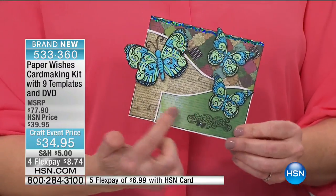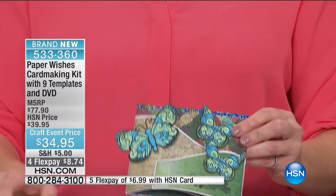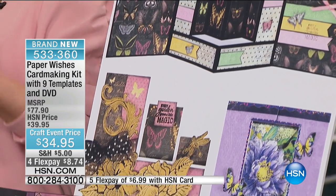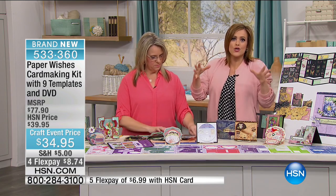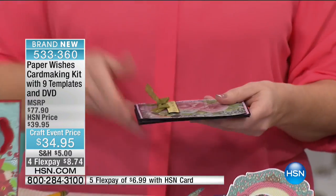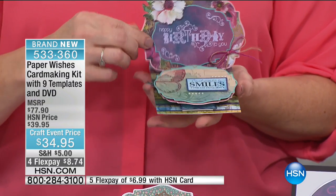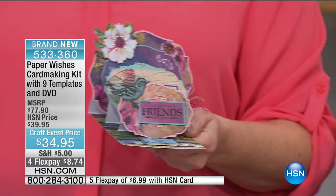Just look across this table at how magnificent everything is — that's the card you never throw away. When you give somebody a card like this, this is priceless. Sometimes there are special occasions where we can't buy people all the things we'd like to, but you make them a card like this and they never forget it. You're paying for the tutorial — it's pennies. $8 on a credit card. Item number 533-360. And if you have an HSN card, that's $6 and change to get it home.